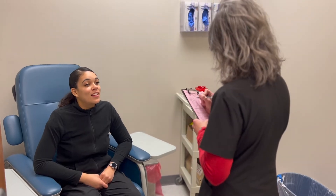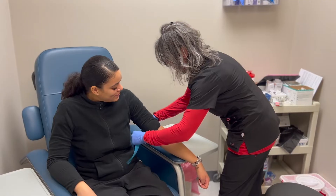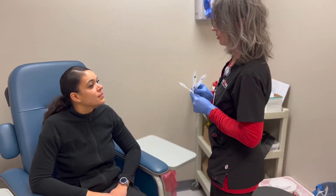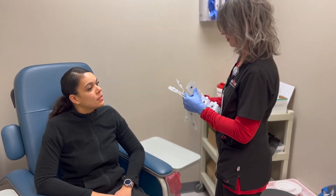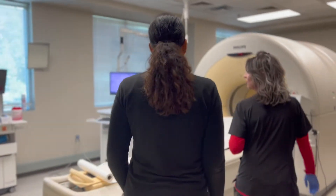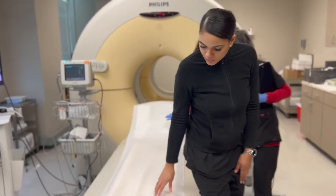So after we review your unique medical history, we'll get an IV started. And we'll put some electrode stickers all over your chest — a lot of them. Then we'll bring you across the hall to the scanner bed where you'll be laying flat on the bed with your head towards the end of the scanner.